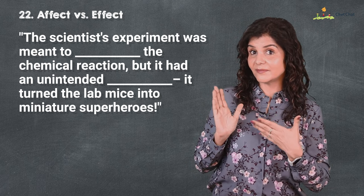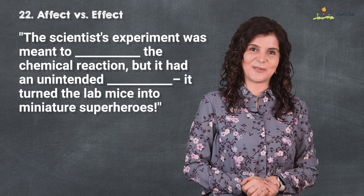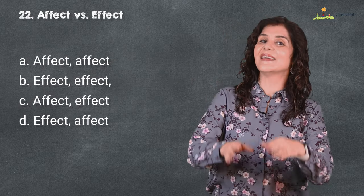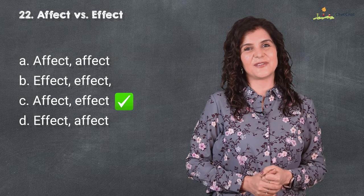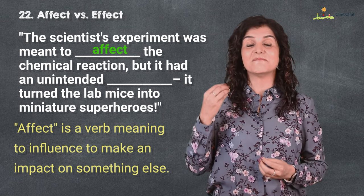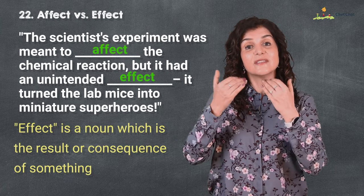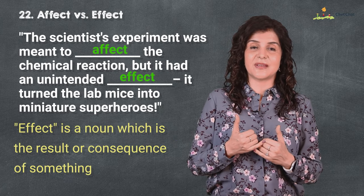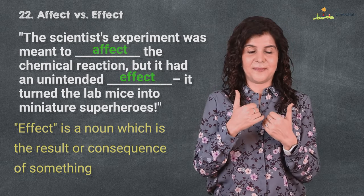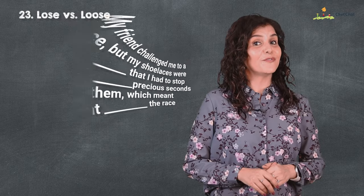Number 22 is 'affect' versus 'effect.' The scientist's experiment was meant to affect the chemical reaction, but it had an unintended effect and turned the lab mice into miniature superheroes. 'Affect' is a verb that means to influence or make an impact on something; 'effect' is a noun which is the result or consequence of something. I affect something, but it has an effect on me.